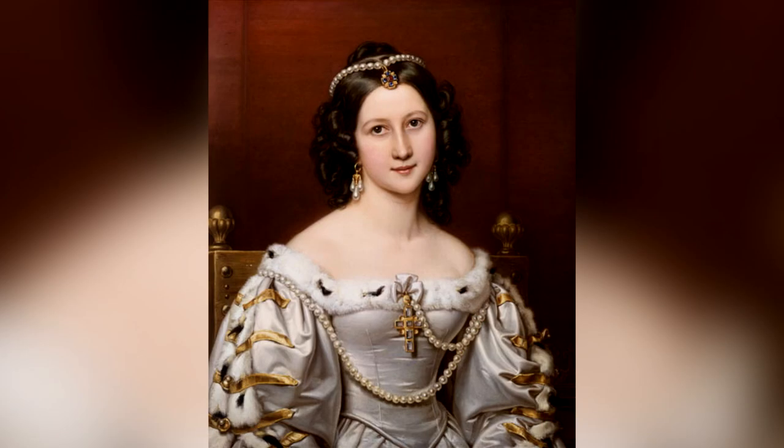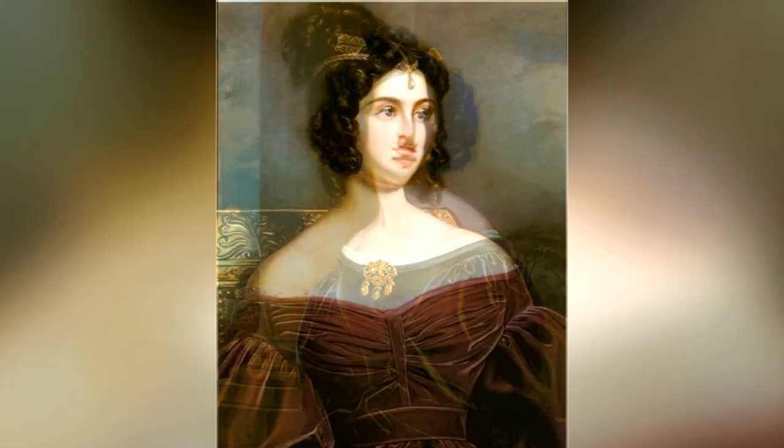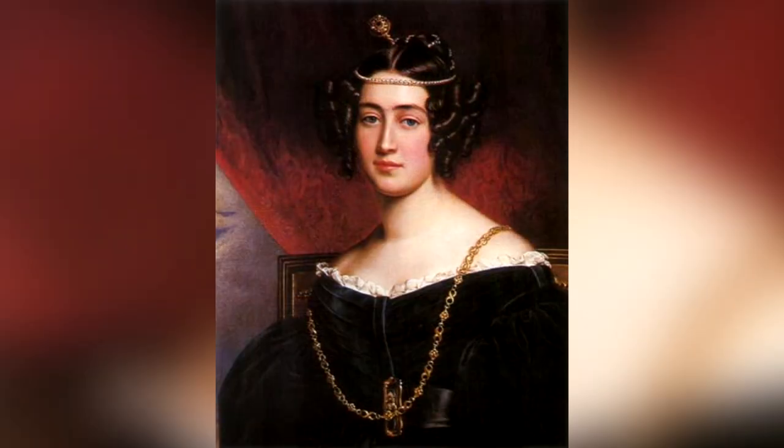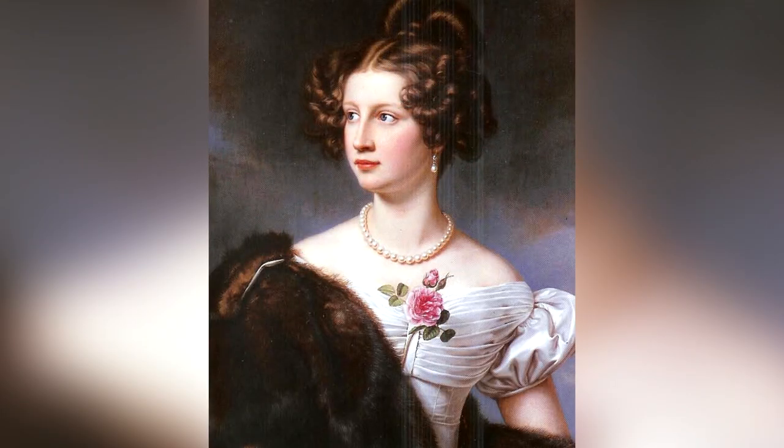These portraits were painted between 1827 and 1850. Most of them were done by Joseph Carl Stieler, who was the court painter at the time, and they are really gorgeous.